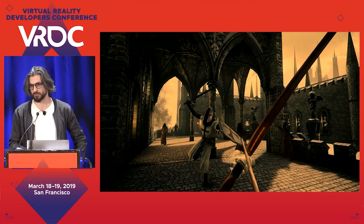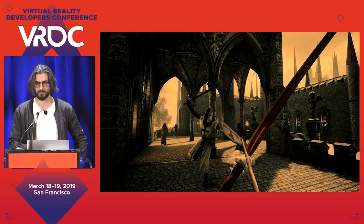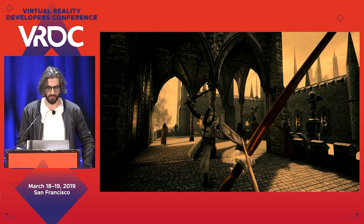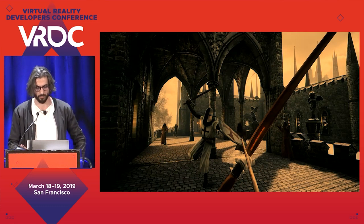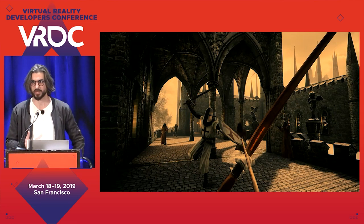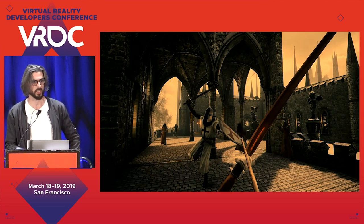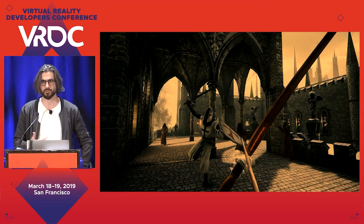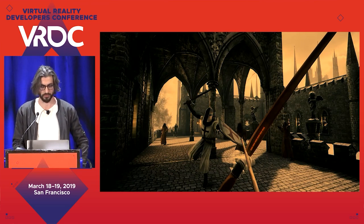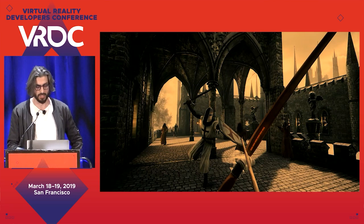It's a dungeon crawler — a classical concept set in the afterlife. There are creatures trying to get rid of you, and you're equipped with a weapon and a shield to make your way through. There's no specific goal other than to survive until you reach the final boss. Once you win, the game starts again but this time it's more difficult.